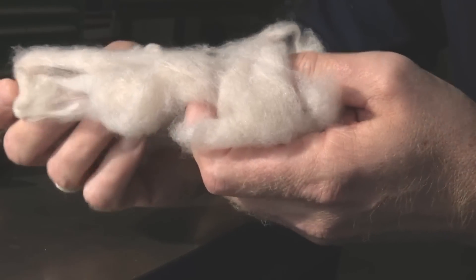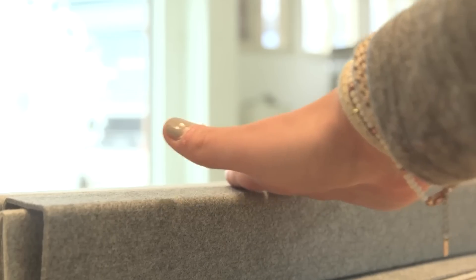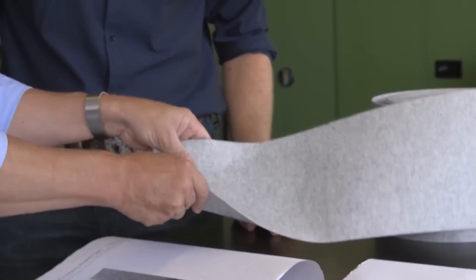Heartfelt panels are usually made from felt. They're easy to install, can withstand dust and dirt, and are fully recyclable when they're done. These panels are up to 105 millimetres thick and have a length of 6 metres.